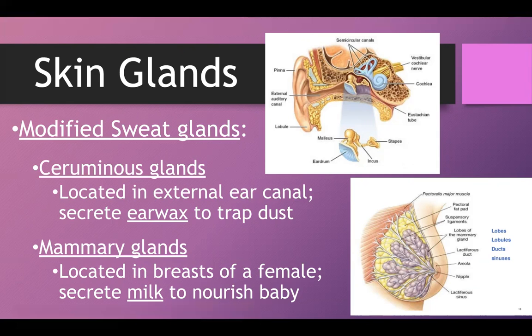At this point we are done with hair, nails, and all the glands — all of the accessory parts of the integumentary system. We're now pretty much done with the anatomy and will move on to a bit more physiology in the rest of this chapter. Make sure you upload your notes.